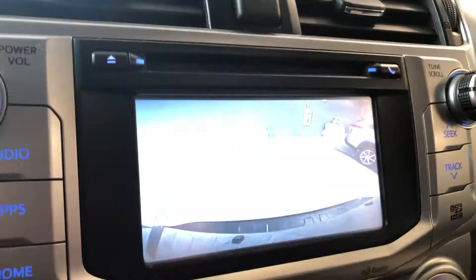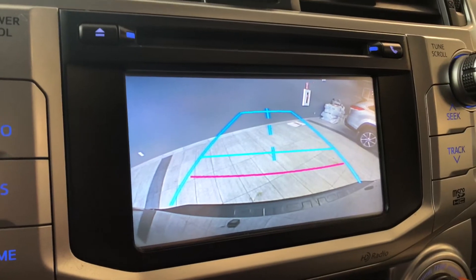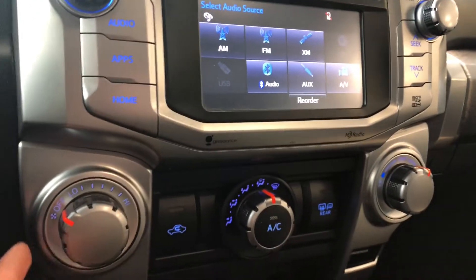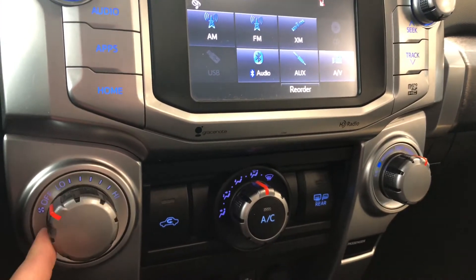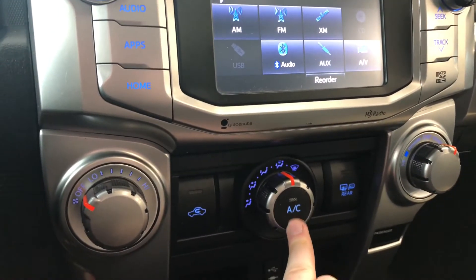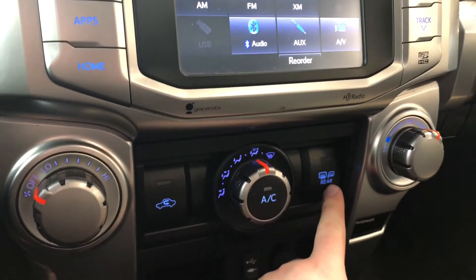Going into reverse will give you that backup camera. Down below is your climate control system — it is a single-zone climate control. You have these nice dials for your fan intensity and your temperature. On the right you'll also find your AC button in the center, and on the right side you'll find your heated mirrors.